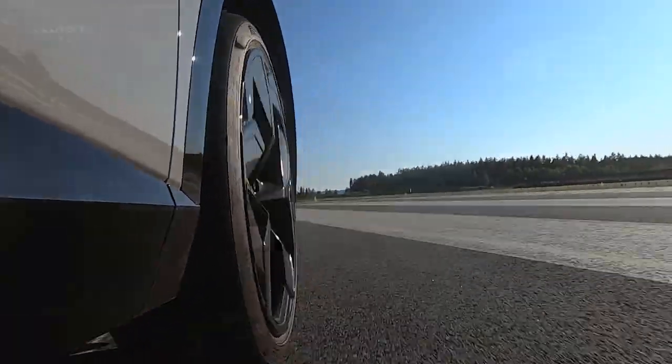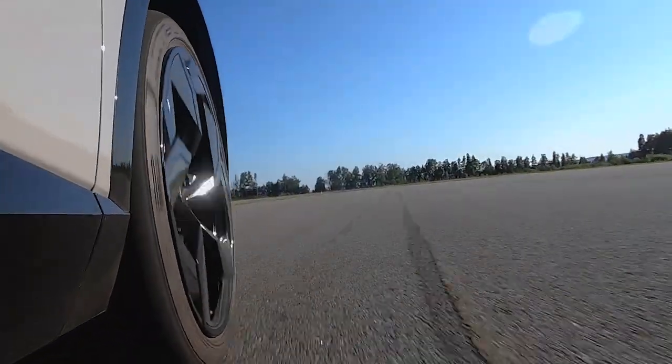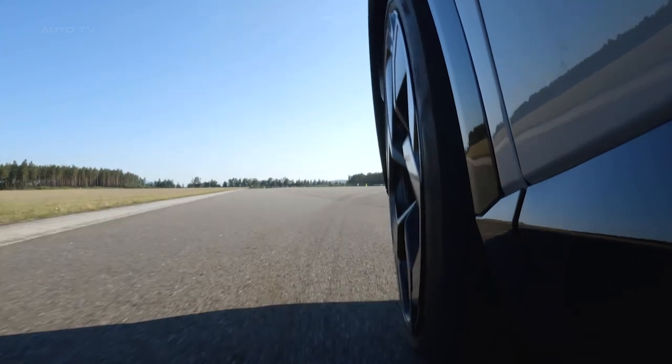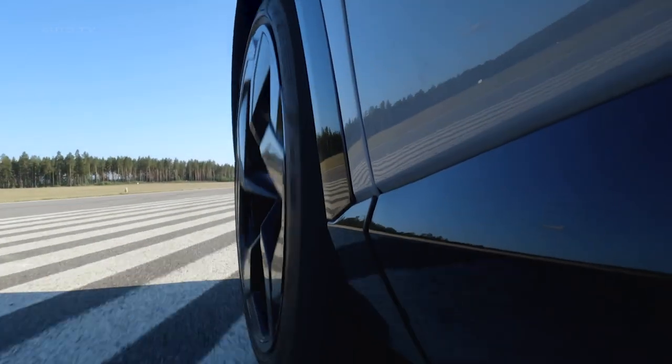On the range side, it offers a more than sufficient WLTP combined range of 304 miles, striking a fine balance between exhilarating performance and practicality. These figures don't just highlight the prowess of Lotus's engineering, but also promise an exciting driving experience every time you get behind the wheel.